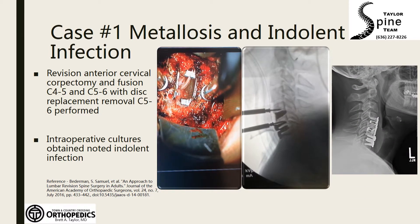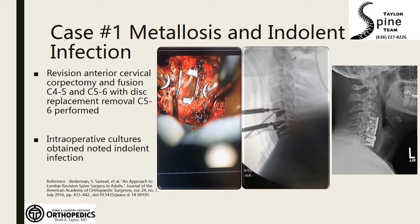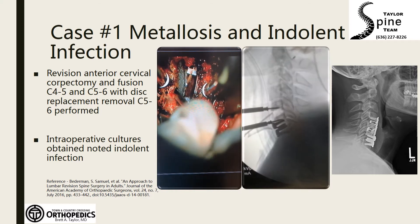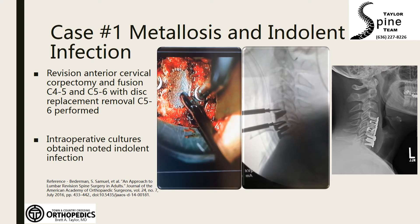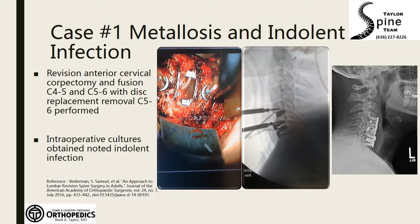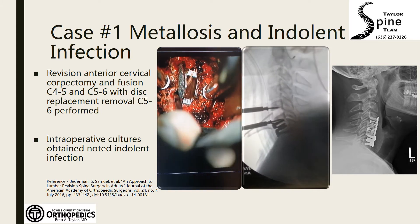When we removed the disc replacement to assess adequacy of decompression, dye was placed into the space where the decompression was performed to ensure that we had adequately removed all the bone on the neural elements. Tissue was sent to pathology, revealing evidence of indolent infection and metal debris.